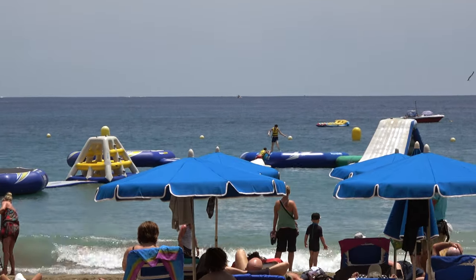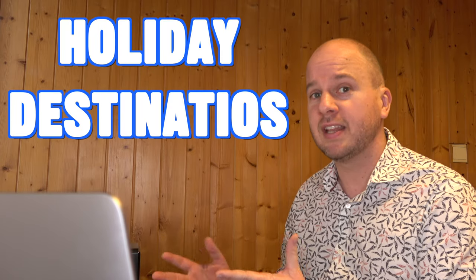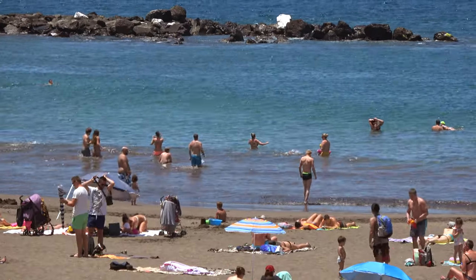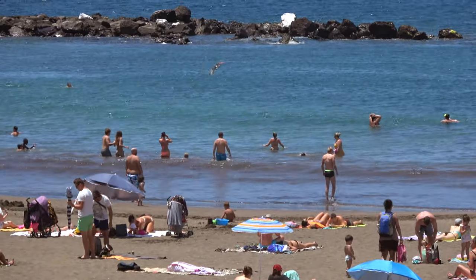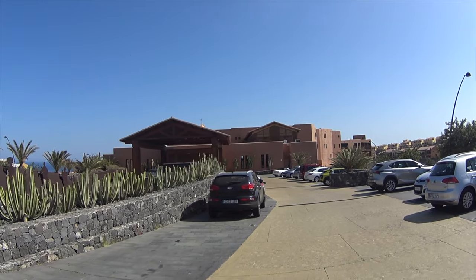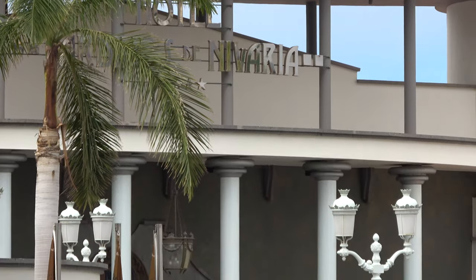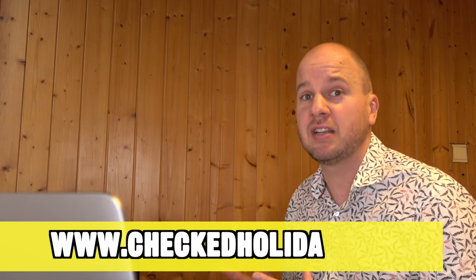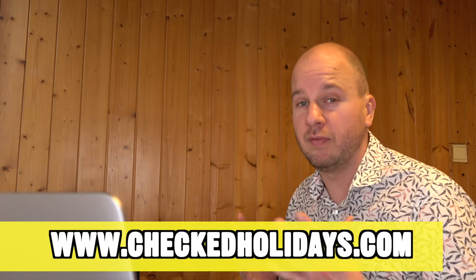In the first part of this video I want to give you a quick overview of all the different holiday destinations on Tenerife so you can choose the right one for you. I also want to give you my top 10 hotels after visiting over 80 hotels on Tenerife. I've also got a more complete list on my website at checkedholidays.com if you want to see more hotels.